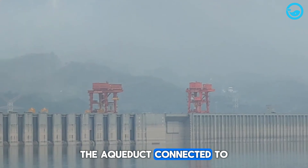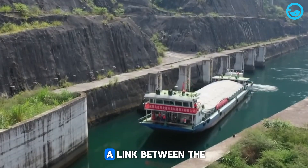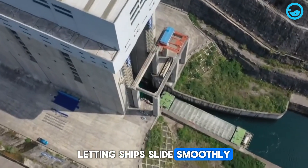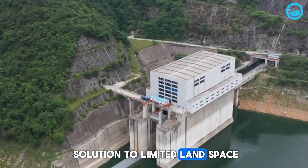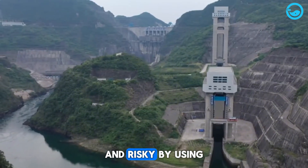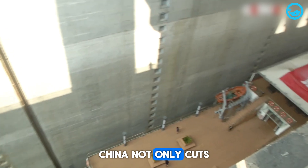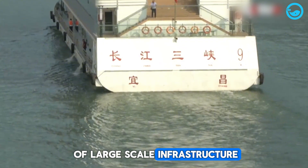The aqueduct connected to the ship lifts serves two main purposes. First, it acts as a link between the first and second lifts, letting ships slide smoothly through height changes. Second, it's a smart solution to limited land space, where building roads or rail lines would be much more expensive and risky. By using water as the transport medium, China not only cuts construction costs but also minimizes the environmental impact of large-scale infrastructure.